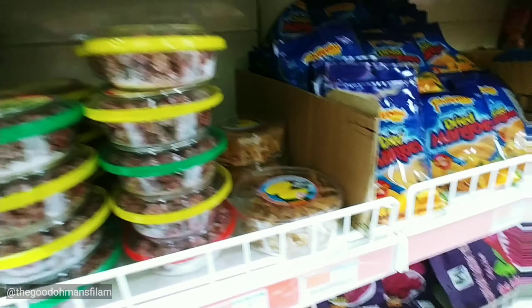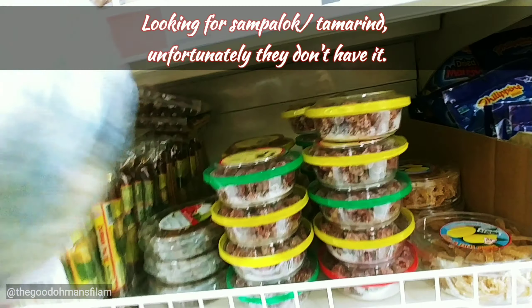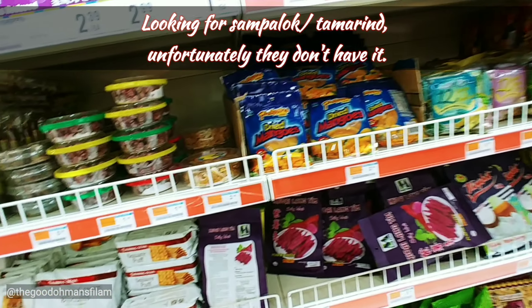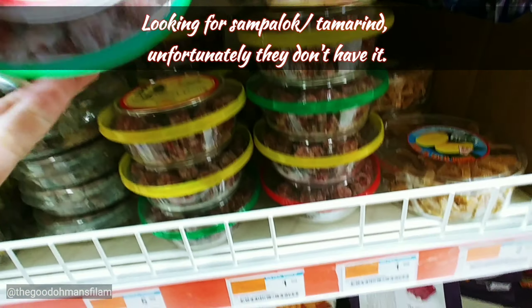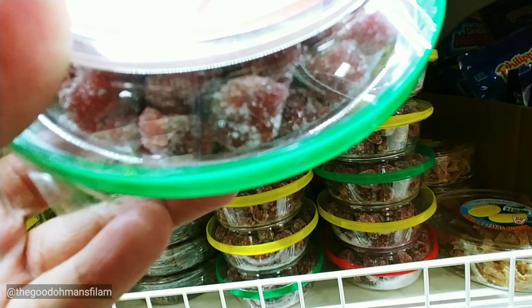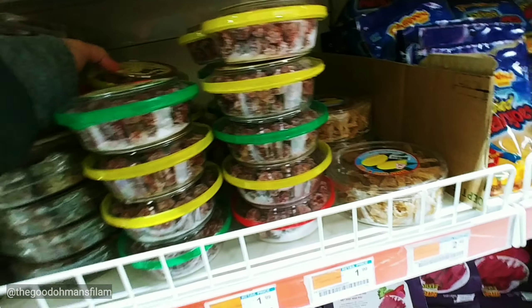I'm looking for some pollock or tamarind. I don't think they have it. What is this? Gooseberry. It's weird.